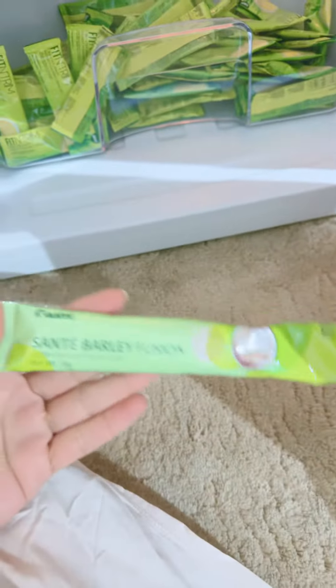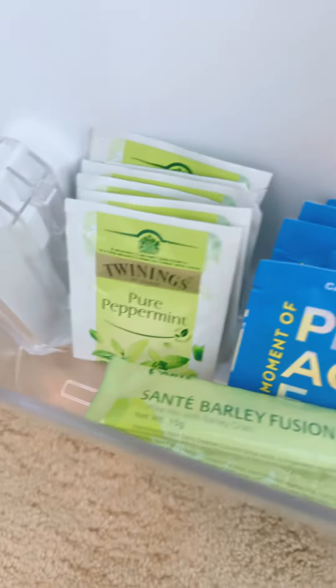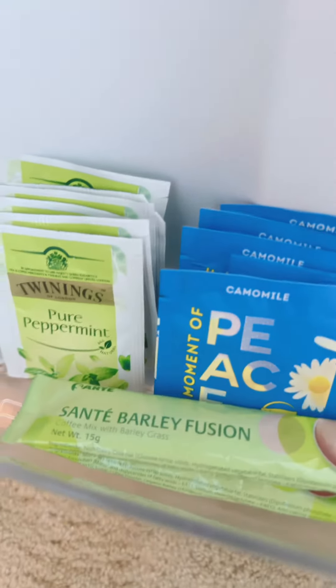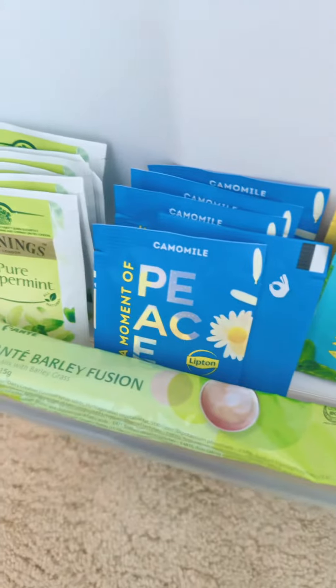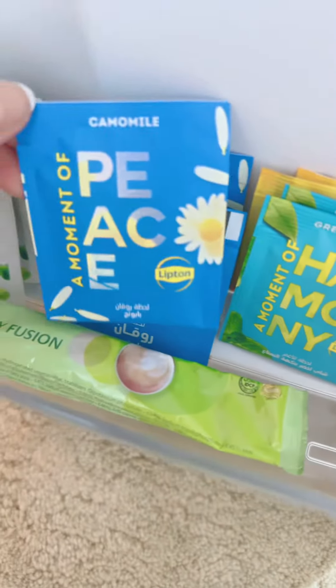I have here Sante Barley Coffee — I only have two left. And of course I have here pure peppermint, which is also the best to detox all the bad things in your stomach. And I have chamomile as well.